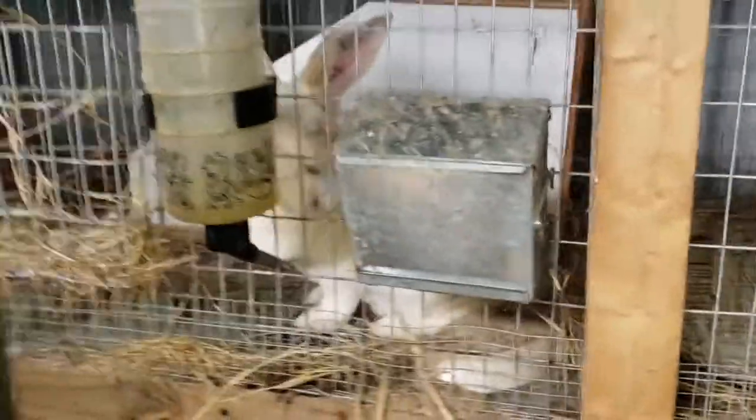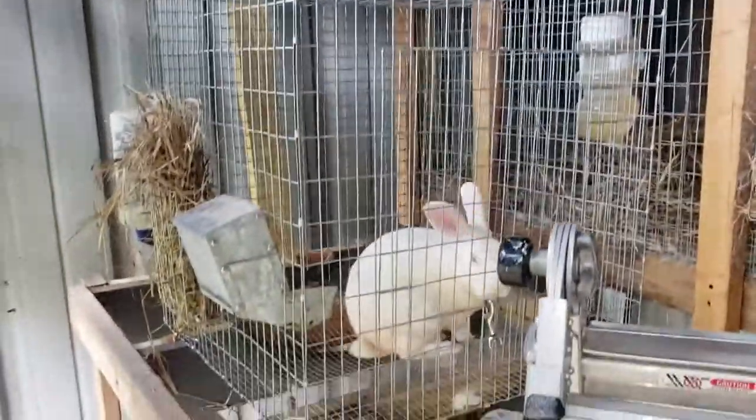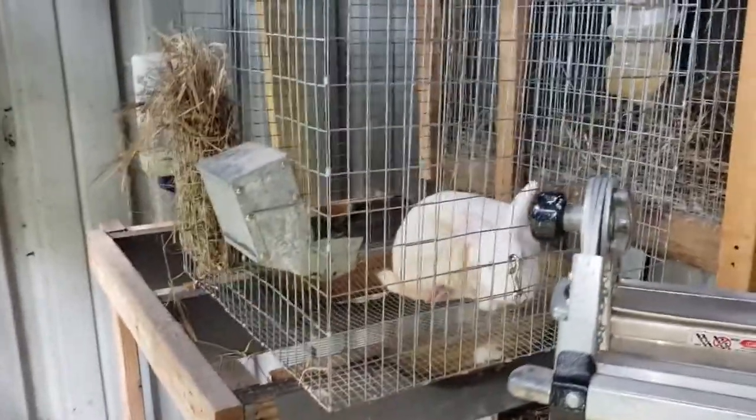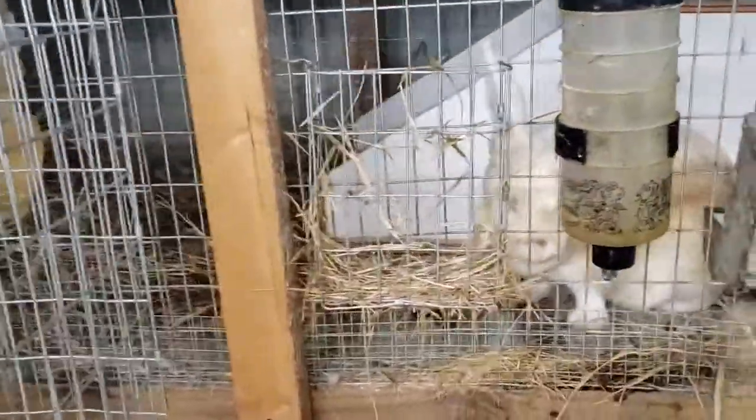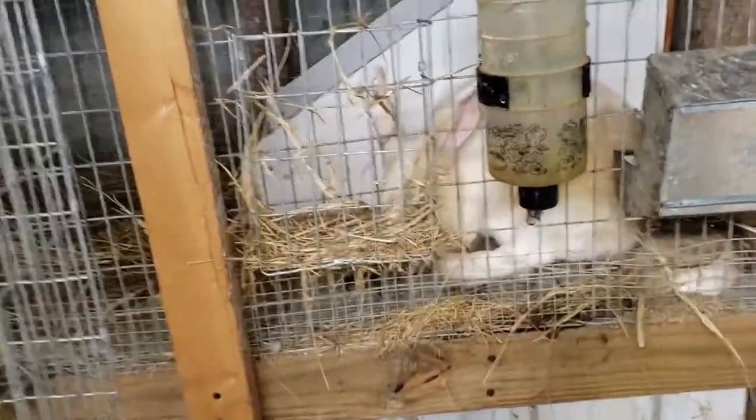We've got daddy rabbit over here in a separate cage right now — this is temporary. We just took him out last night because mama rabbit right here is in labor as we speak. She looks a little rough right now.